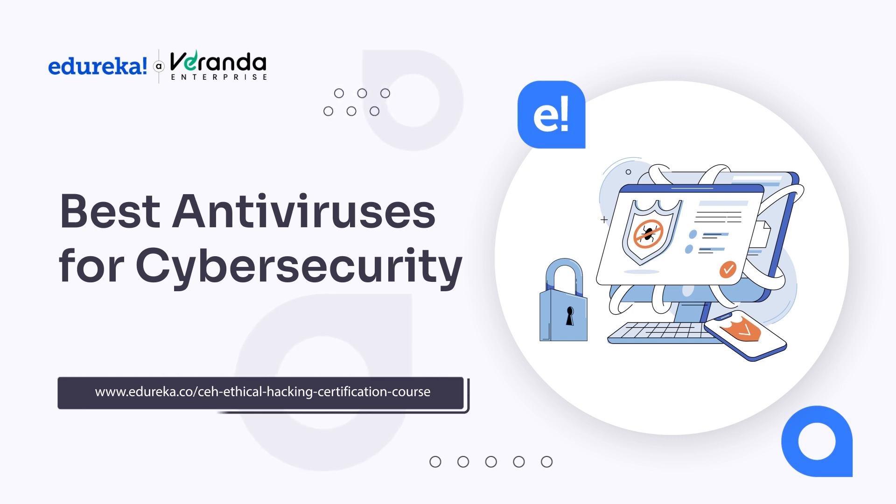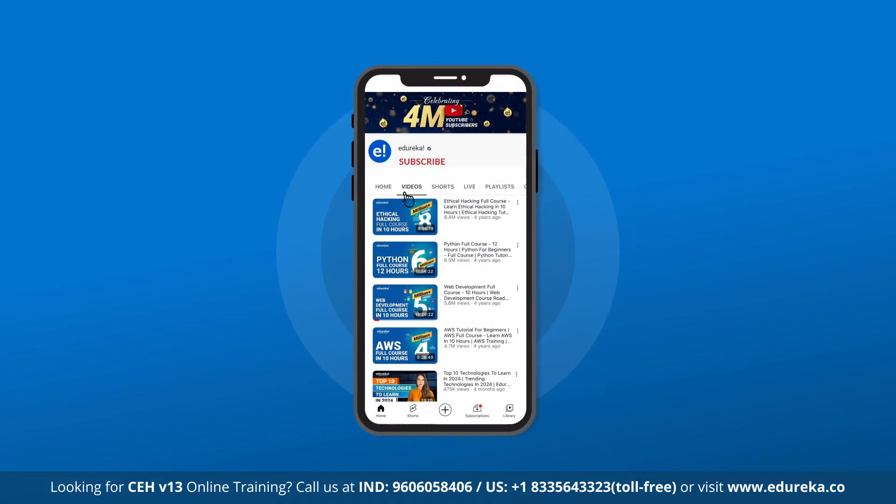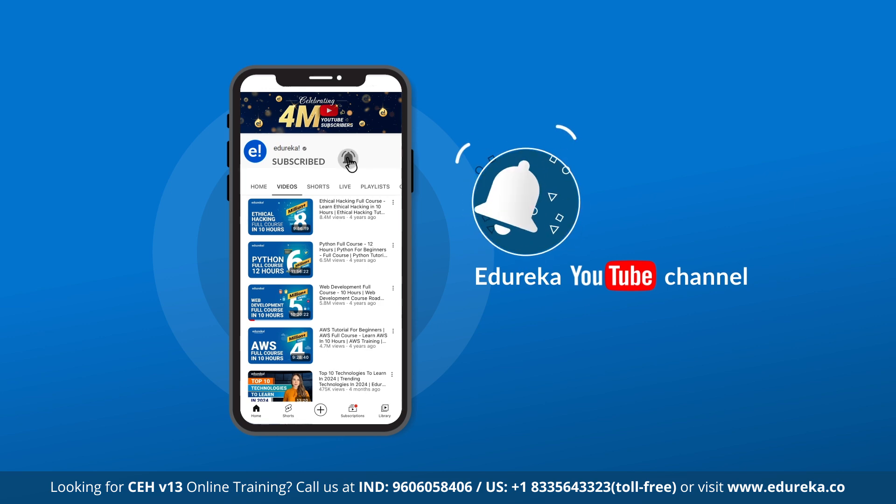Whether you're looking for complete multi-device protection, powerful system optimization or specialized solutions for Windows, Mac OS or mobile platforms, we have got you covered. Please like, share and subscribe to Edureka's YouTube channel and hit the bell icon to stay updated on the latest tech content.